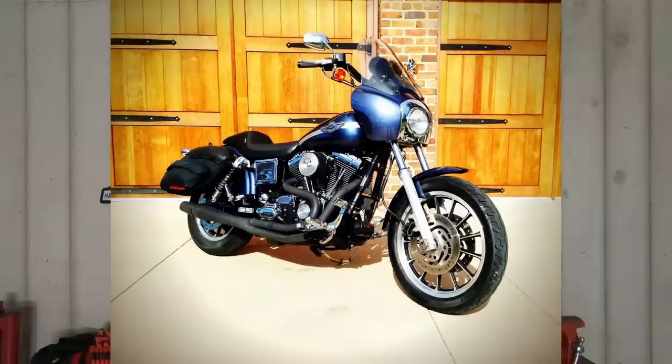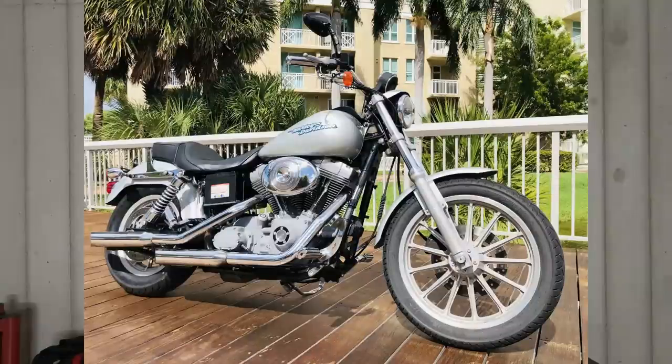The Dyna T Sport had a very short model run. They only made them in the 2001 and 2002 model years. The 2003 model year, the bike disappeared. The Dyna T Sport, the Convertible, anything related to those models went away for a few years. In 2005, the Dyna Superglide was introduced. This bike basically had the same DNA as the Dyna Convertible and the Dyna T Sport. The only difference was this bike was a single disc up front, and it didn't have any bags or a windshield — it was kind of one of the more entry-level Dyna bikes.